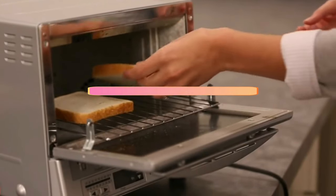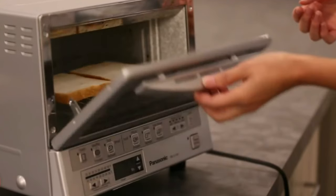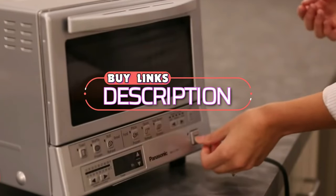In today's video, we're talking about the 5 best toaster ovens of 2023. And if you want more information, we also put the links in the description box below.